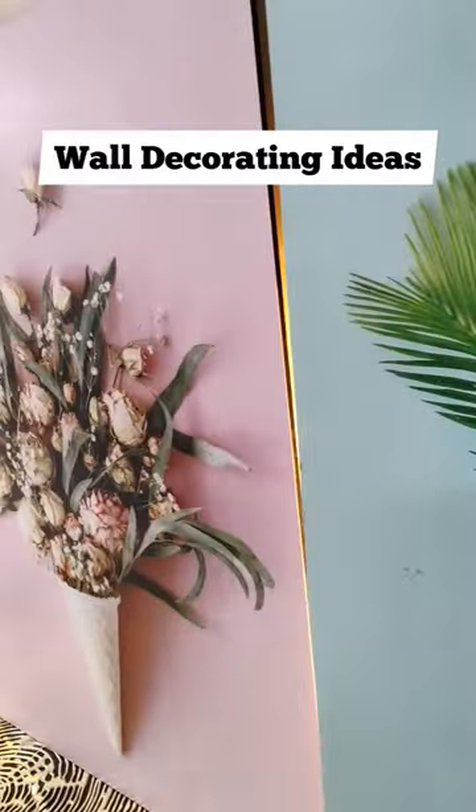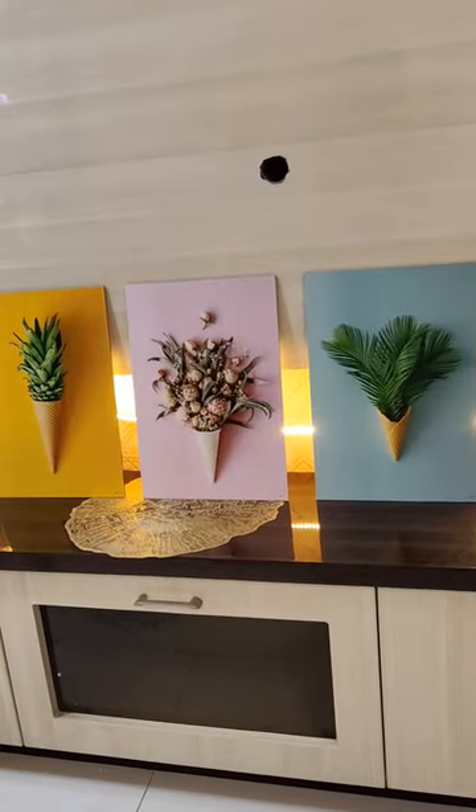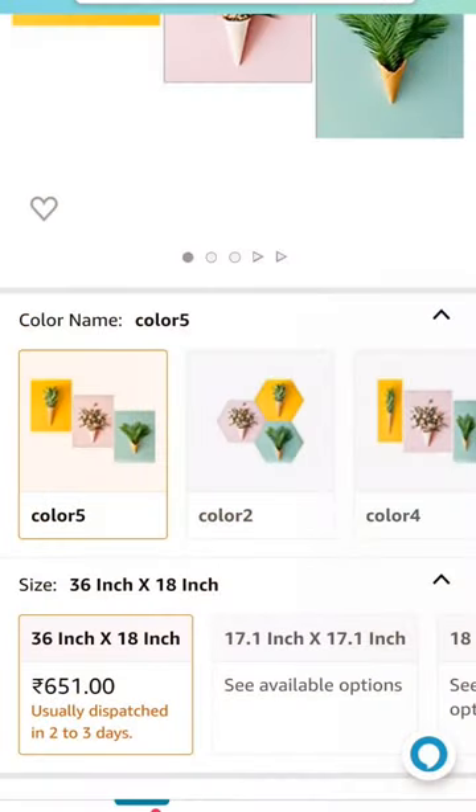These are the beautiful set of 3 MDF board paintings which come along with double tape. You can decorate your living room wall or bedroom wall. It's very beautiful and the quality is very good.